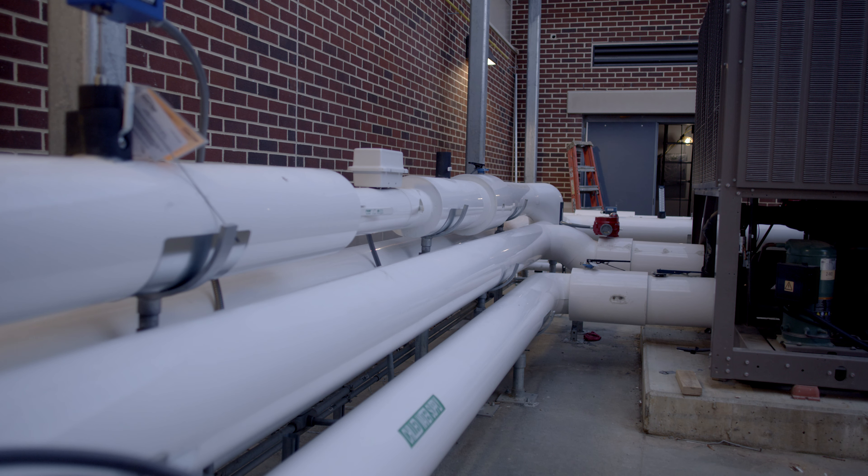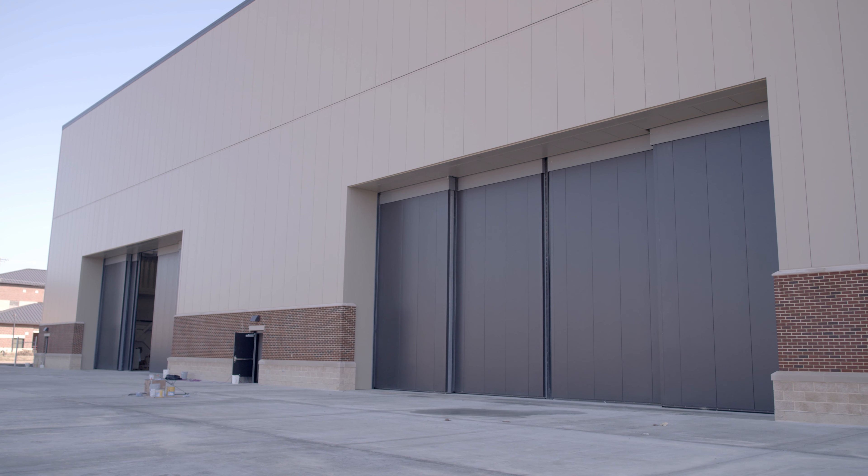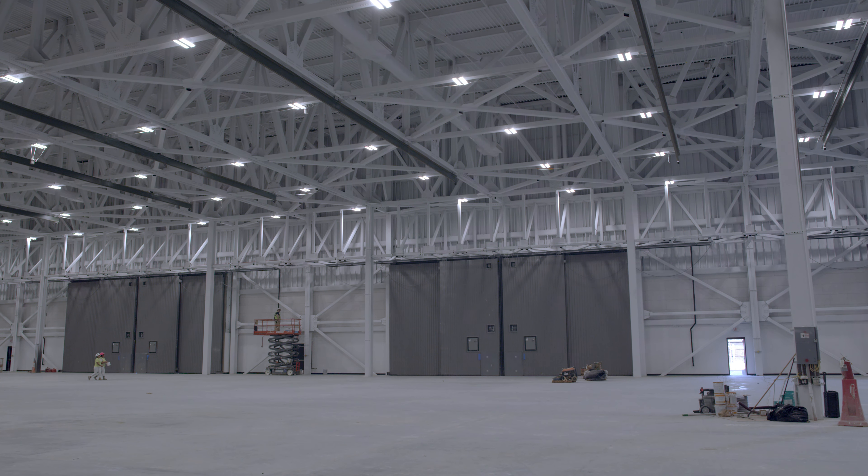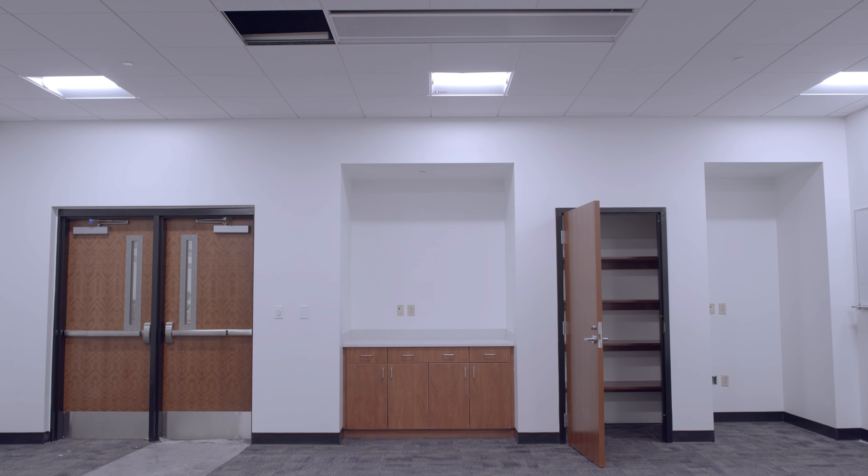I'm excited about the troops coming into this building. I know that they are really excited about the new career of working on helicopters, and the building is really versatile. They're going to see the helicopters in the high bay, they're going to be in the classroom learning something new, and this actually helps the military — to be a part of something great.